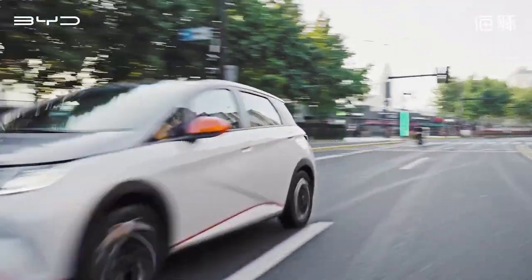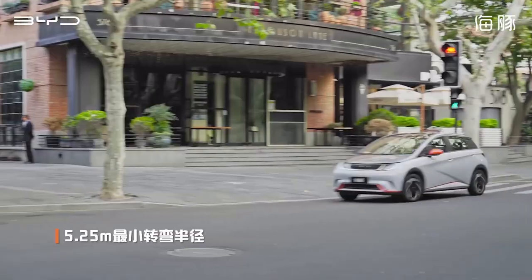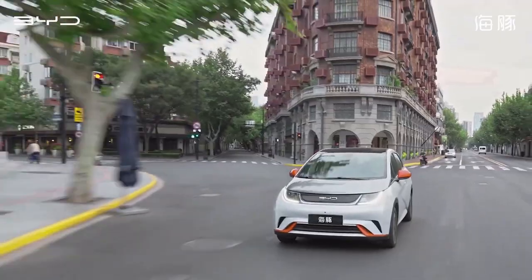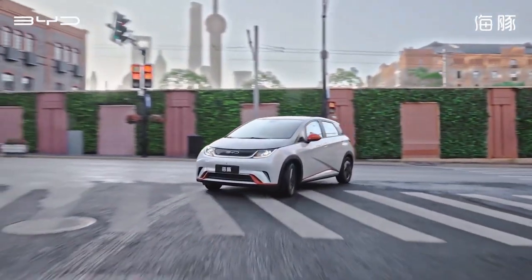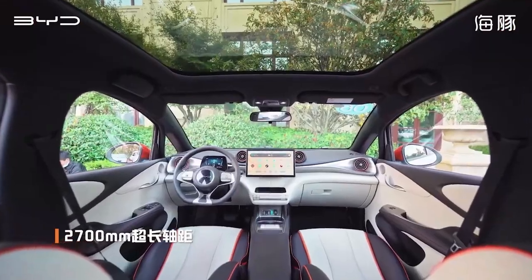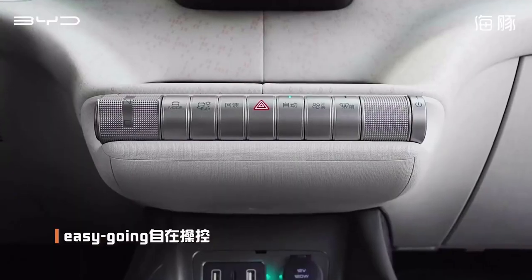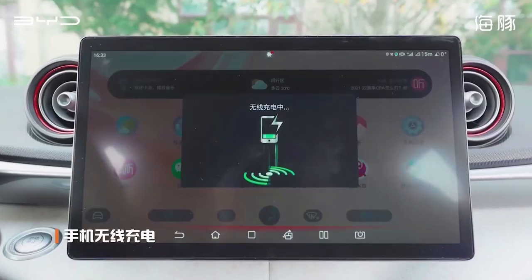In a nutshell, the BYD Dolphin electric car is a force to be reckoned with. It's not just revolutionising the road, it's creating waves across the entire automotive industry. To summarise, the BYD Dolphin is a blend of modern design, performance and efficiency. Its advanced regenerative braking technology and safety features make it a standout choice.